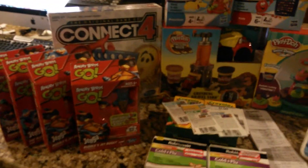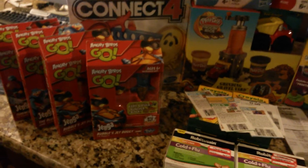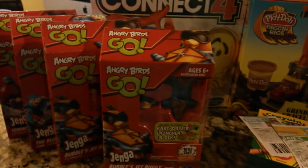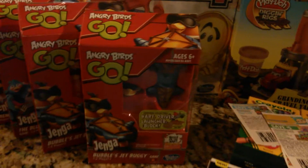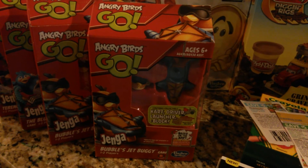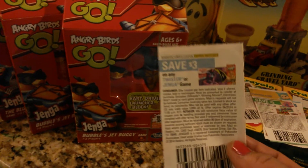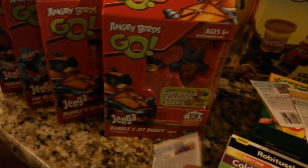The fun part of my shopping with coupons — at Target. I really didn't expect my Target to have any of these Angry Bird Jengas, but they did. Thank you for not clearing off the shelves, because I wanted to make my kids their Easter baskets and include these — they're really nice and small for the baskets. These are $4.99, and I used the $3 coupon right here — $3 on Twister or Jenga game, no exclusions. So I used that on that.